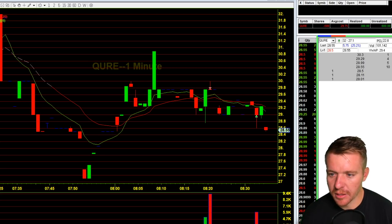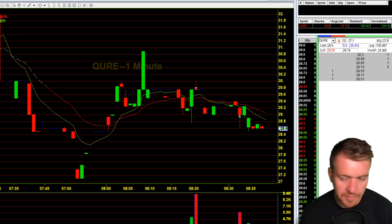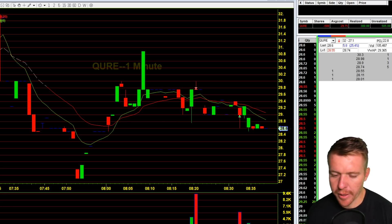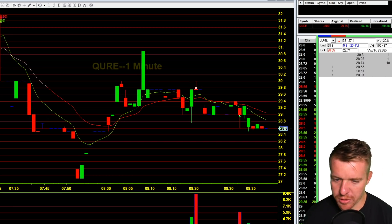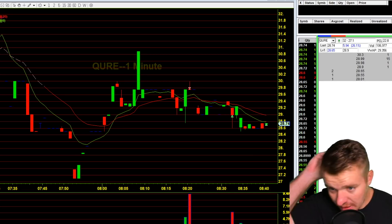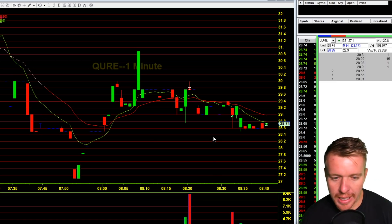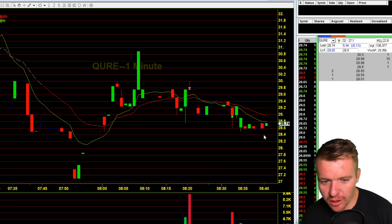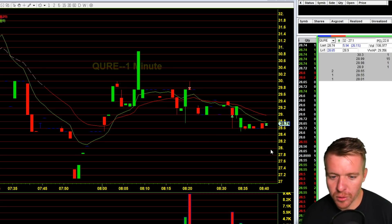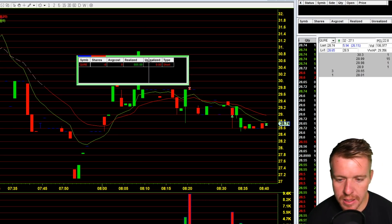Looks like there's some decent selling pressure popping up. $28.74 — stacking that seller sitting there, so let's see if we can break through and get that drop down to $28. I'm going to go ahead and cover the last 500 shares there at $28.74 just to lock it down. I've got a million things to do today, but that's still over a dollar move for us.